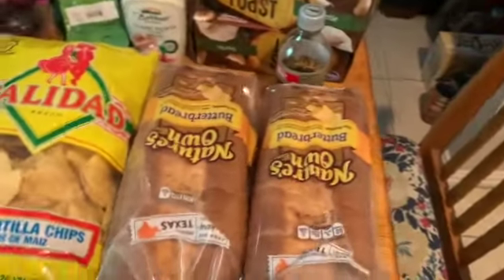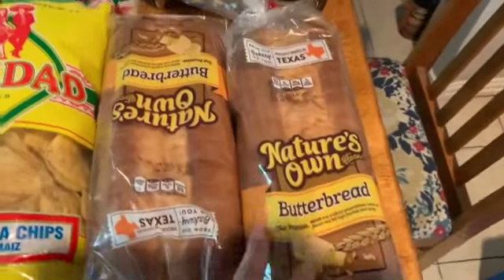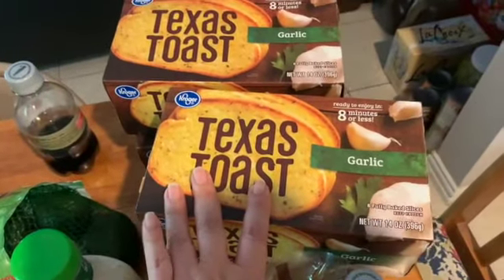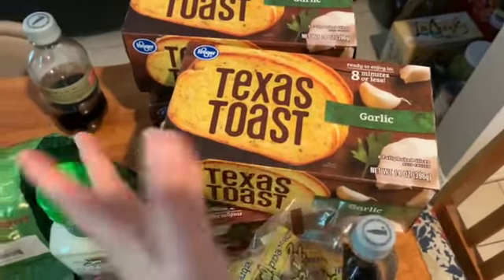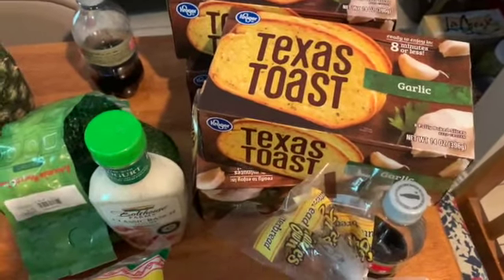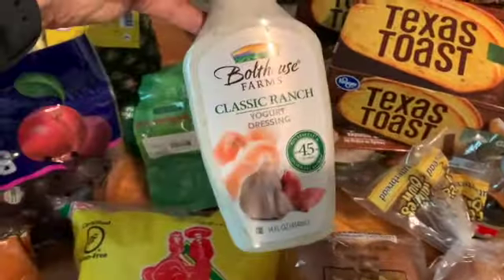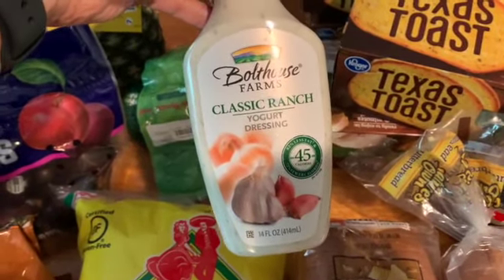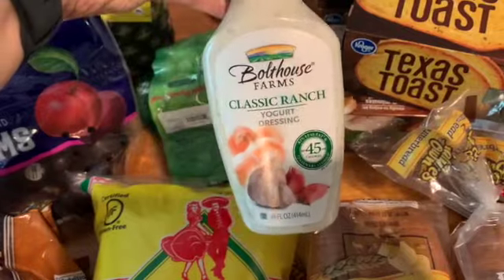I got some more of this Nature's Own bread — two of these is three smart points. We needed some more garlic toast and the Kroger brand is just fine with me, so I got four boxes of that to stock up because we've been without for a while. Then I got some more of the Bolt House ranch — I wanted to try another flavor but they only had this one or the coleslaw, so I got more ranch.